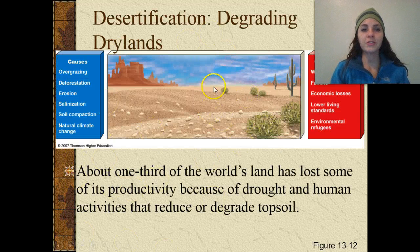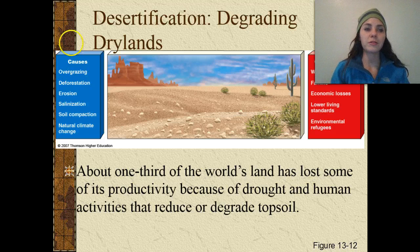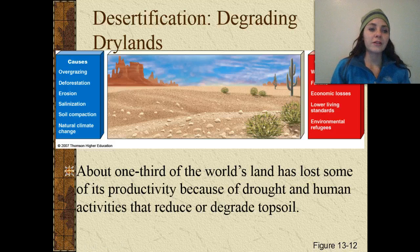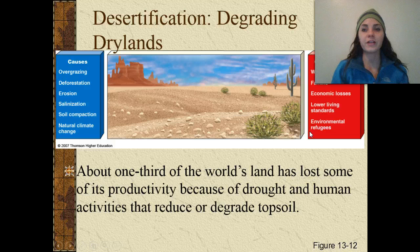Desertification is the degrading of drylands. Causes include overgrazing by livestock, deforestation, erosion, salinization, soil compaction, and natural climate change. Consequences include worsening droughts, famine, economic losses, lower living standards, and environmental refugees. About one-third of the world's land has lost some of its productivity because of drought and human activities that reduce or degrade topsoil.